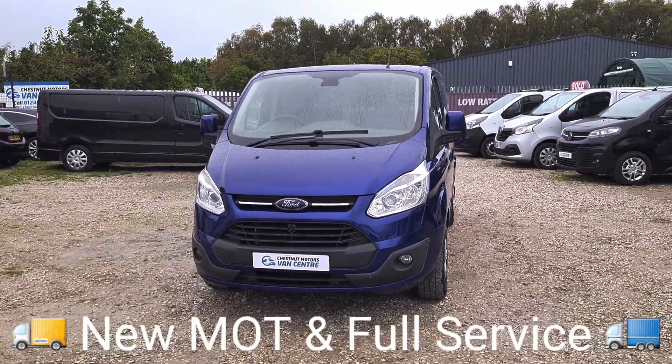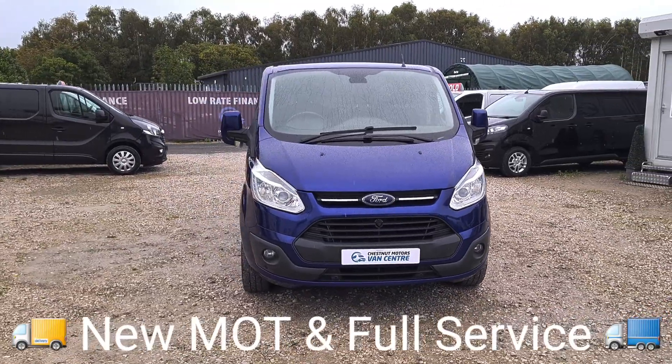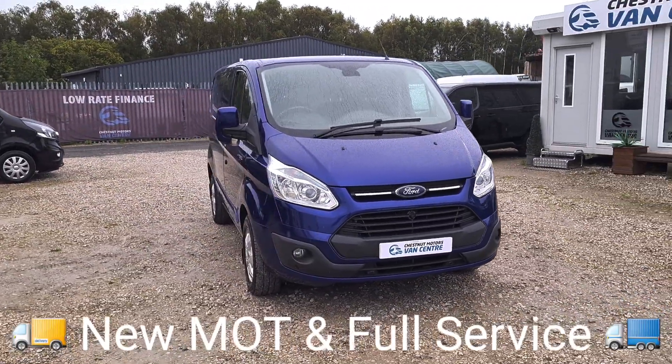Got the front parking sensors and the fog lamps. That's a good looking Custom — let's have a look inside.